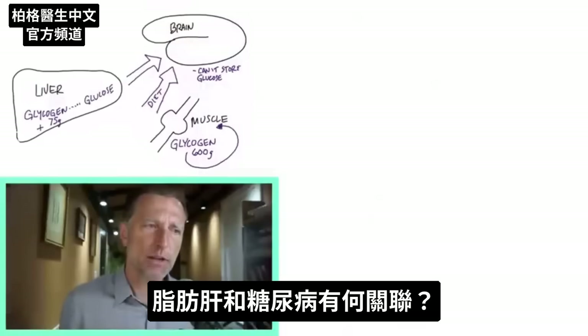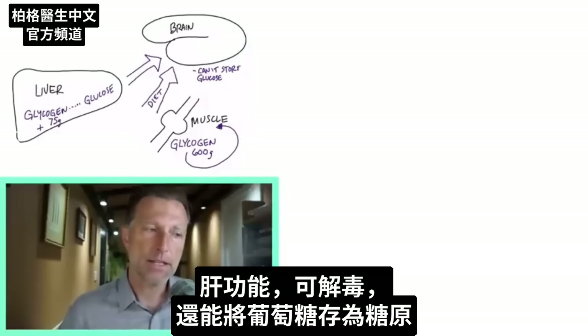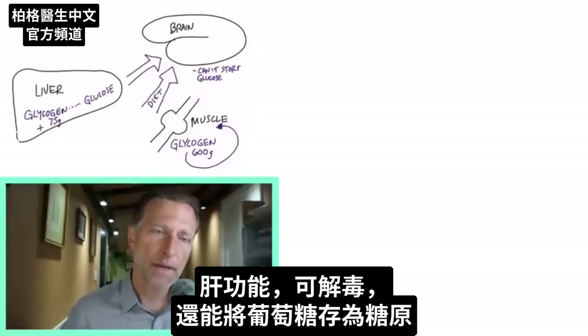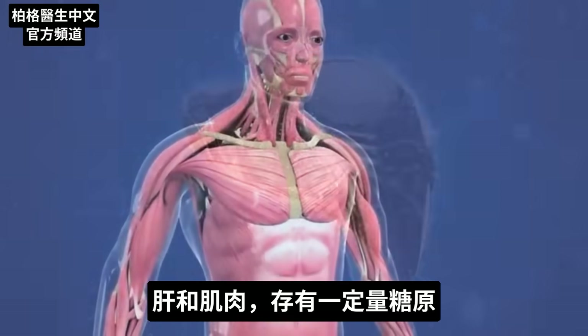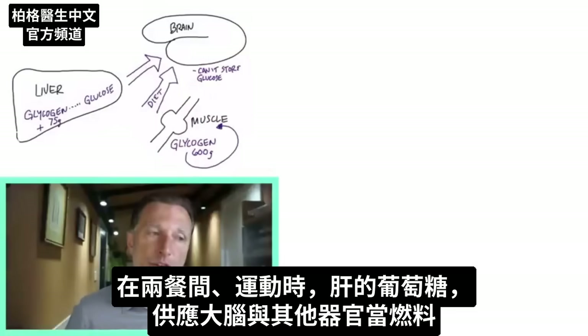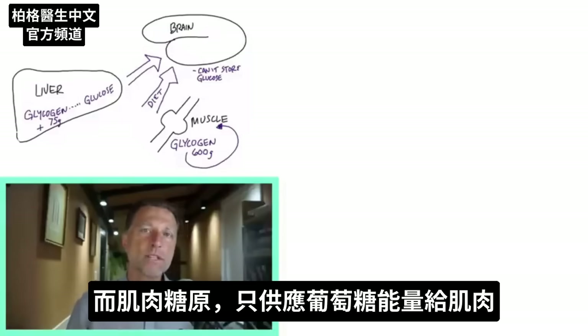What is the connection between a fatty liver and diabetes? One of the functions of the liver beyond detoxification is the storage of glucose as glycogen. You have a certain amount of glycogen stored in your liver and also in your muscles. The glucose in the liver supplies your brain and other organs between meals and when you exercise, whereas muscle glycogen pretty much only supplies the muscles with energy.